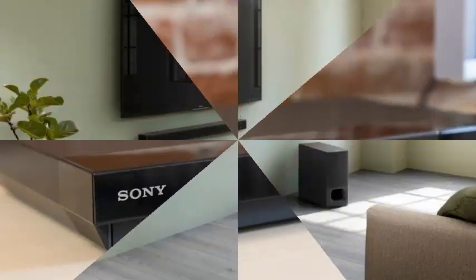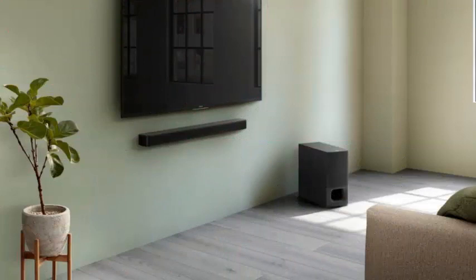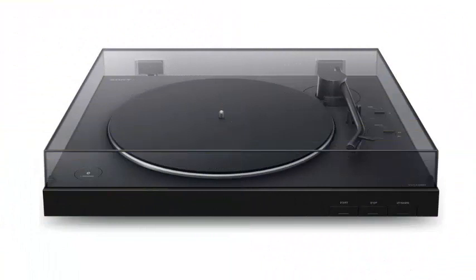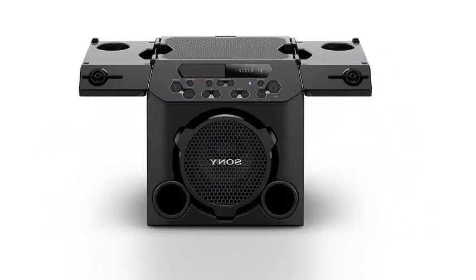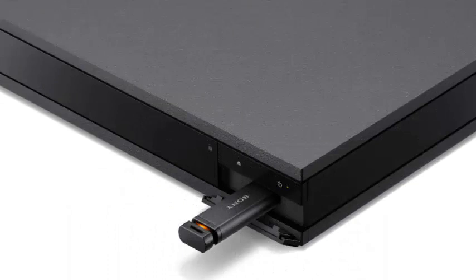the soundbar HTS 352 1CH at $279.99 USD and portable speakers SRS XB-12, XB-22 and XB-32 Extra Bass at $59.99, $99, and $149.99.